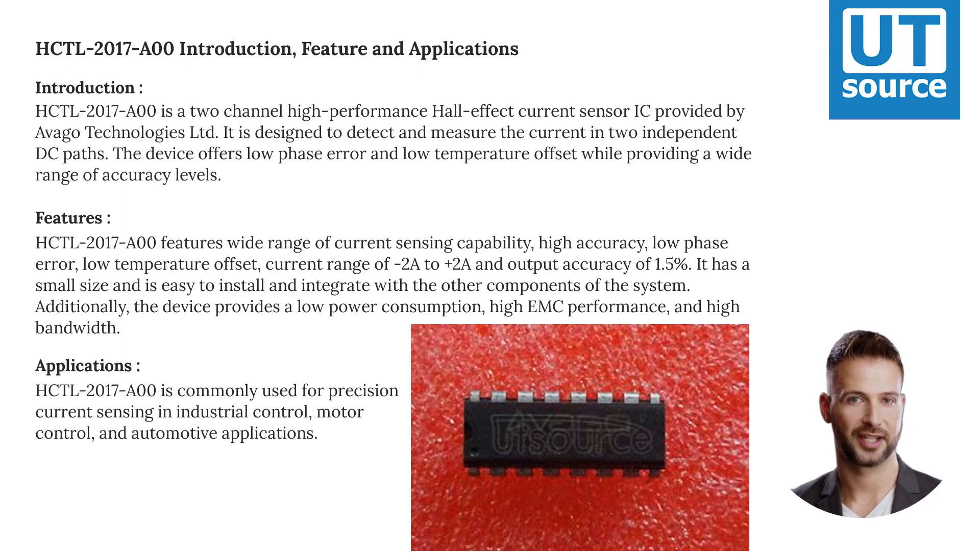HCTL 2017-00 is commonly used for precision current sensing in industrial control, motor control, and automotive applications.